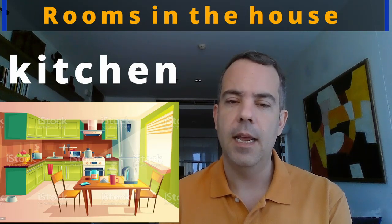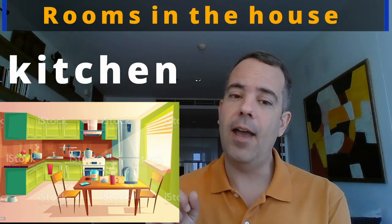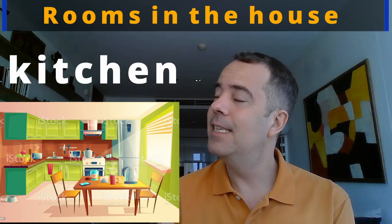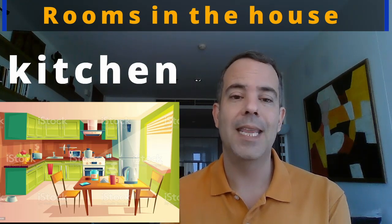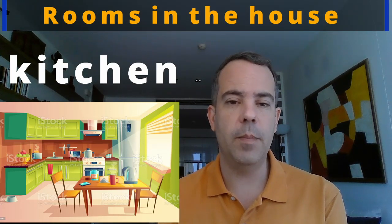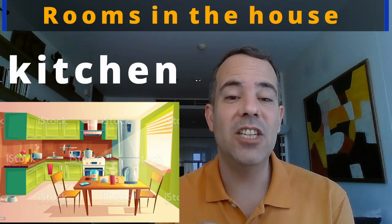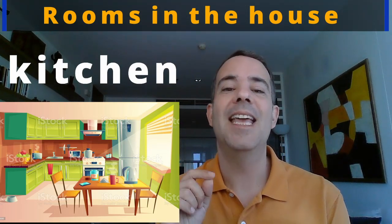Let's review the word again. How do we write kitchen? K-I-T-C-H-E-N. Kitchen. Let's practice — repeat after me: kitchen. Good, one more time: kitchen.